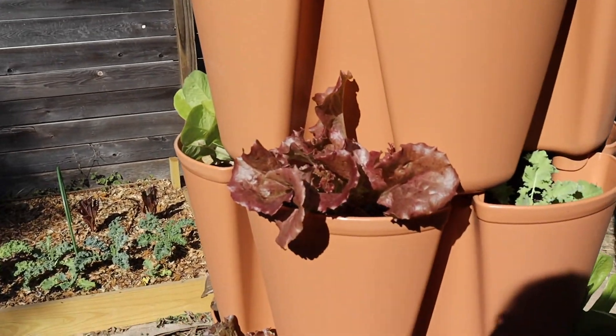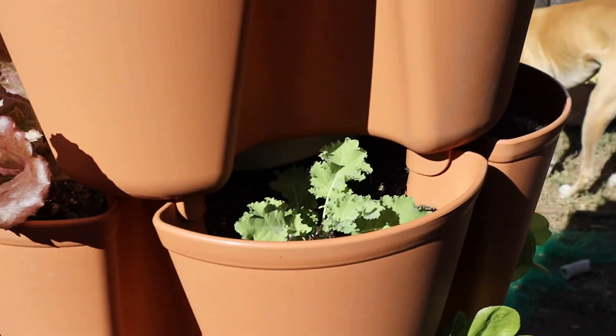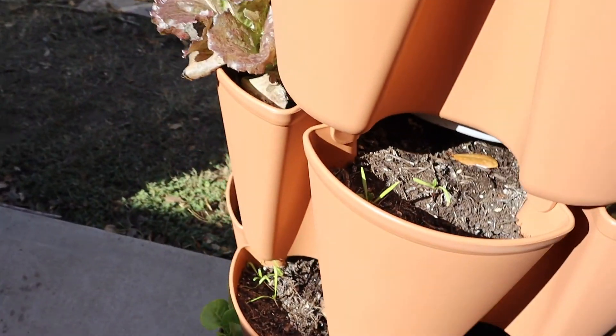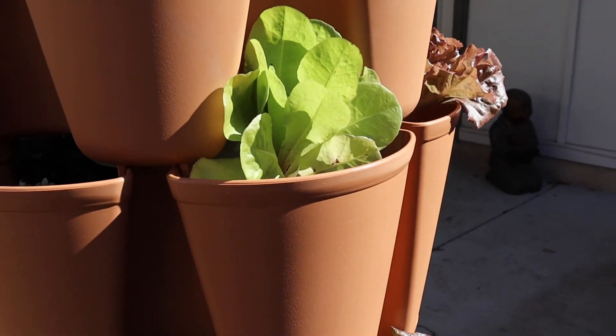First, I want to show you what's happening in the green stock — this is my success story of the backyard garden. It's given lots of lettuce and kale, it's doing really really well. I highly recommend getting a green stock if you're looking for small-space gardening.